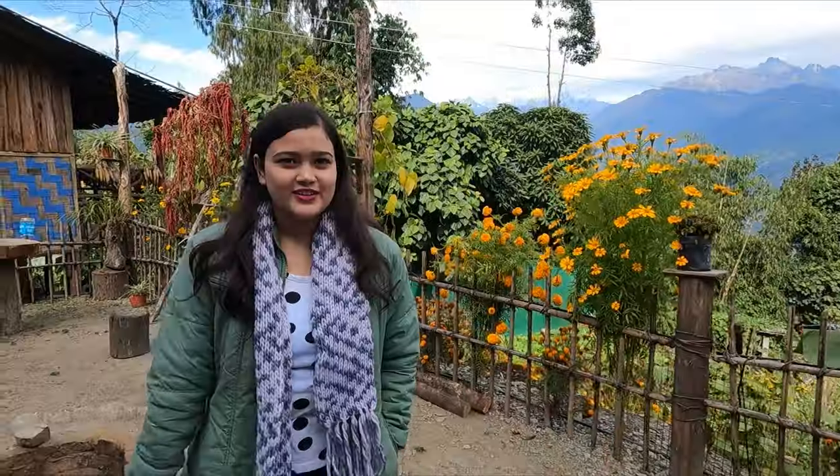This is the Blue Heaven caretaker and owner, Pius Ji. We have stayed here for 2 days and they have been very welcoming — it never felt like we were staying outside of home. When we come back to Pelling, we will definitely stay here again. Thank you so much, sir, for the wonderful stay.